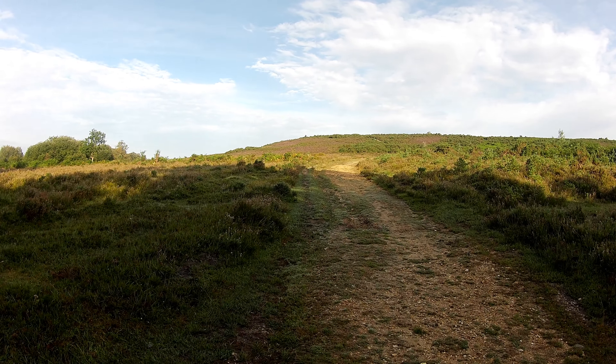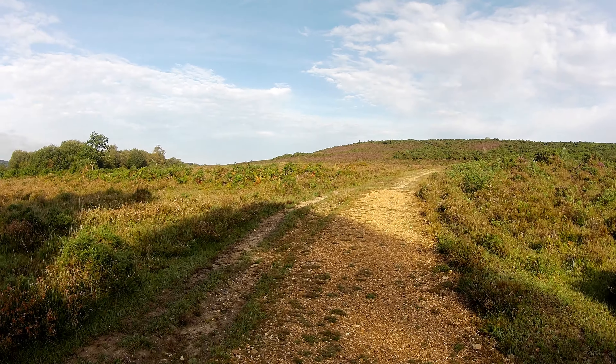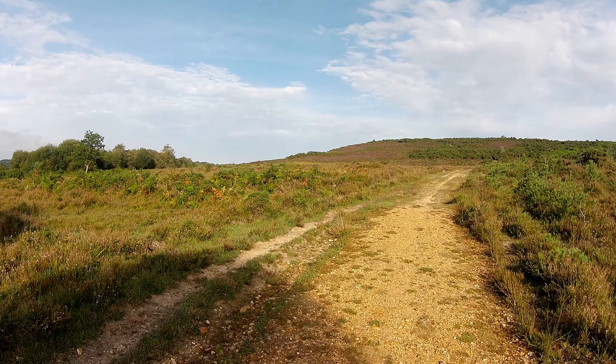We're now going to turn the camera around and head up to that ridge — Hampton Ridge. The ridge itself is one of the main walking, cycling and horse riding routes through the north end of the forest from Fritham to Frogham. Just on the left-hand side there's a very insignificant mound which is an old Bronze Age barrow, and on the right of this path, supposedly, there are remains of a Roman road — but it's very hard to find and I certainly haven't been able to.